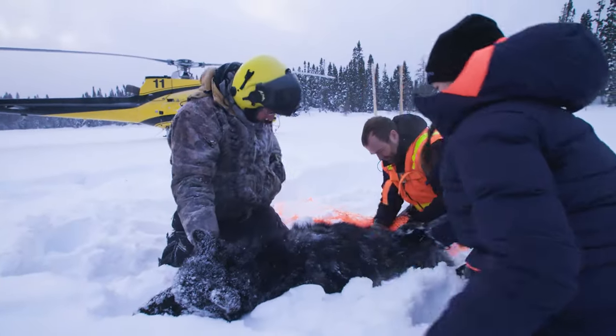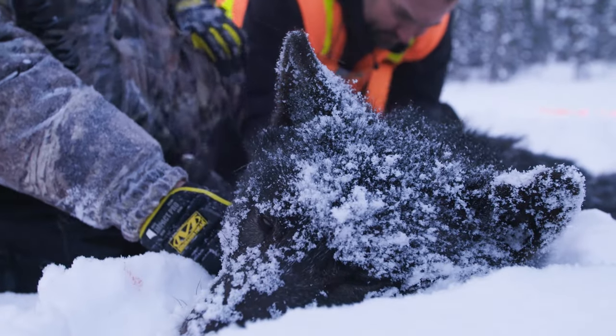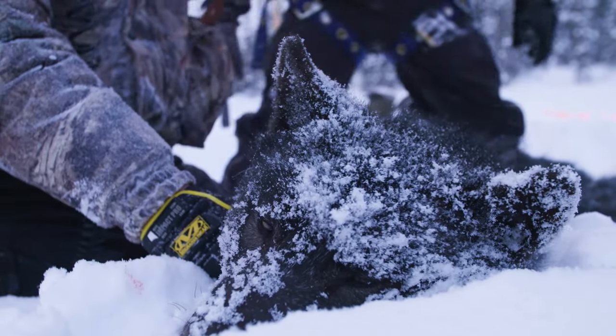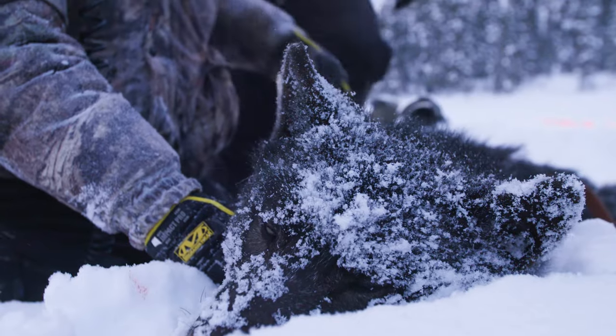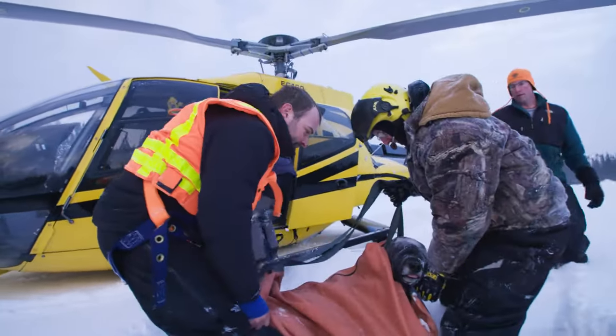They captured this wolf in a net fired from the chopper. Good work — good team effort. Once the wolf is entangled, they run up and sedate it immediately to decrease stress on the animal.